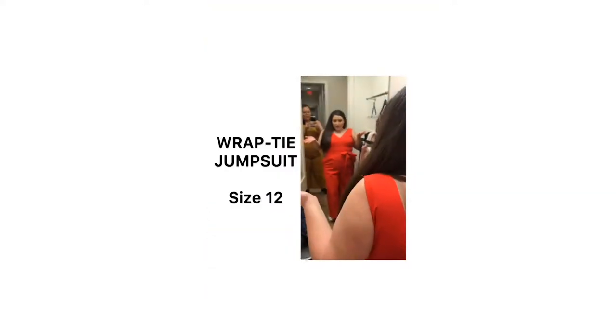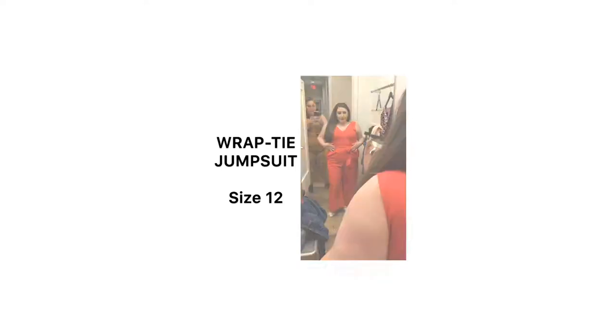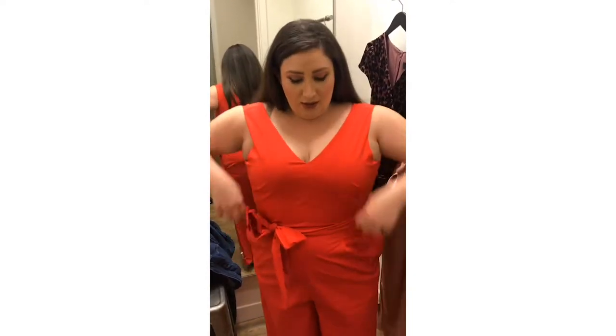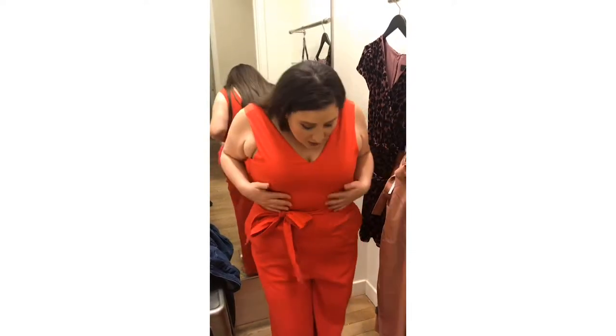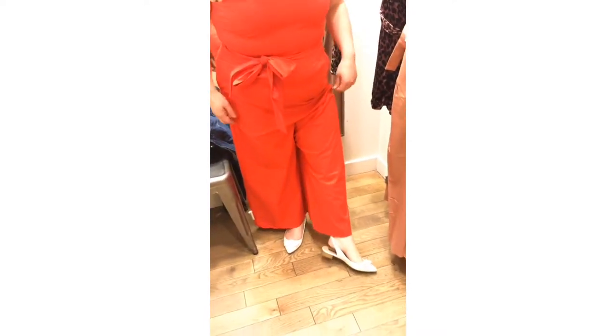Alright, so we have something that fits — this is a size 12. It's a little awkward on the top; it's very narrow on the top. It doesn't fit the way it should — it's a little loose on the sides, so I think that's why it fits awkwardly. At least it fits though.